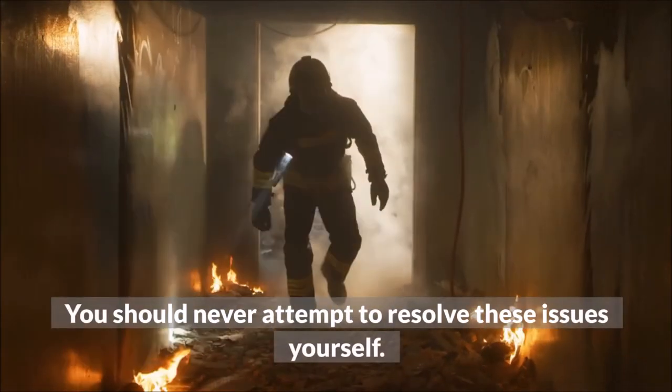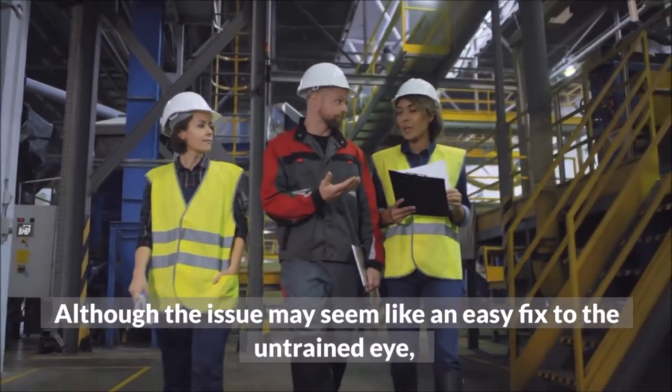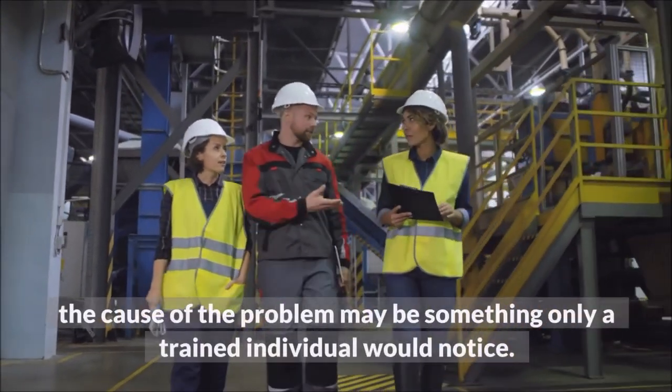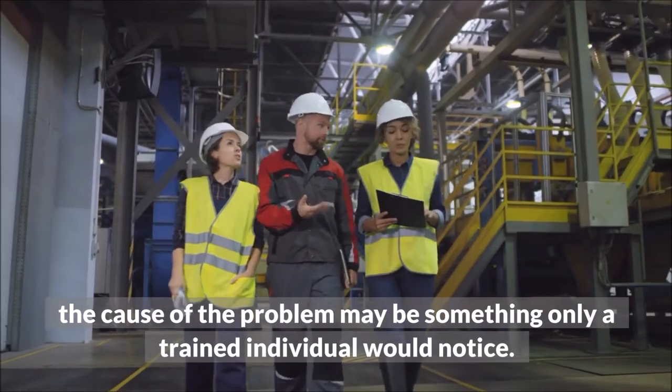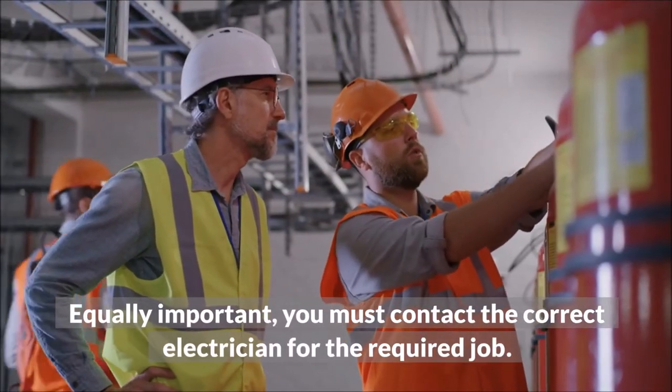You should never attempt to resolve these issues yourself. Although the issue may seem like an easy fix to the untrained eye, the cause of the problem may be something only a trained individual would notice. Equally important, you must contact the correct electrician for the required job.